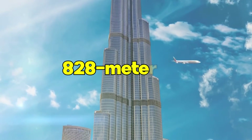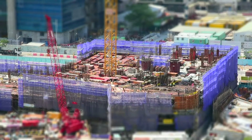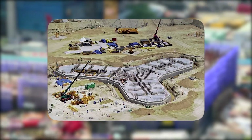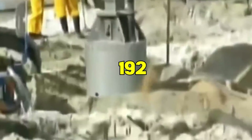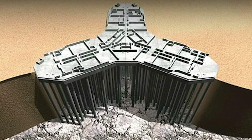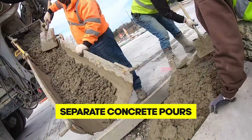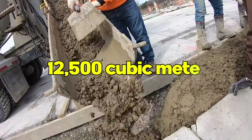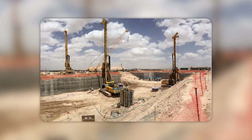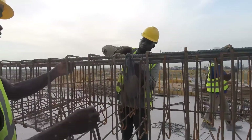To support an 828-meter-tall skyscraper, the engineers had a straightforward plan: to reach skyward, one must first anchor deeply. This led to the creation of an exceptionally solid foundation system. There lies a massive reinforced concrete mat, itself resting on 192 bored-reinforced concrete piles. These piles plunge 50 meters below the surface, ensuring the tower's stability. The mat, a staggering 3.7 meters in thickness, was not built in one go — instead, it required four separate concrete pours, which together accounted for 12,500 cubic meters of concrete. This process was undertaken by Bauer Spezialtiefbau and Middle East Foundations, renowned for their expertise in deep foundation engineering.